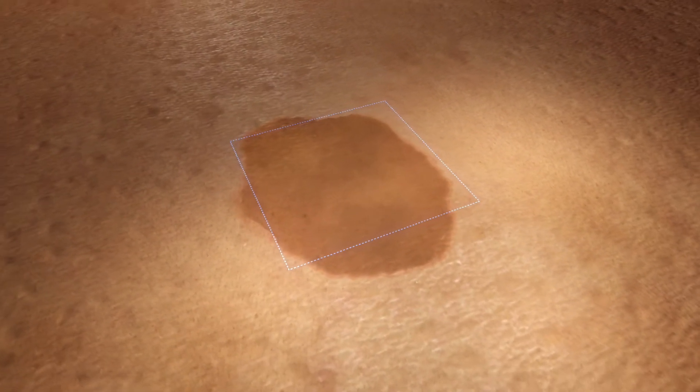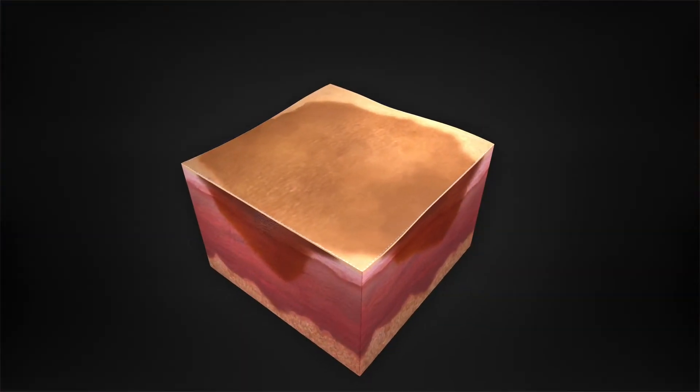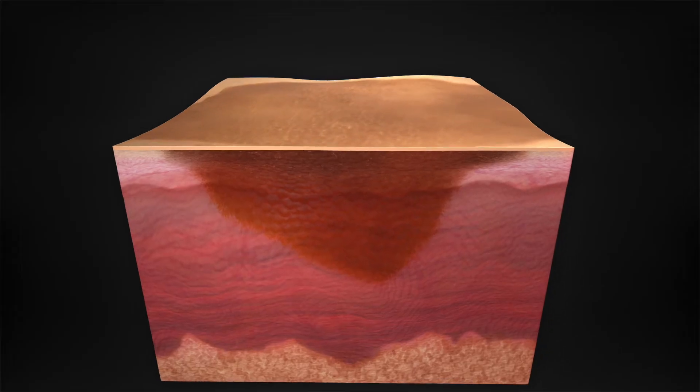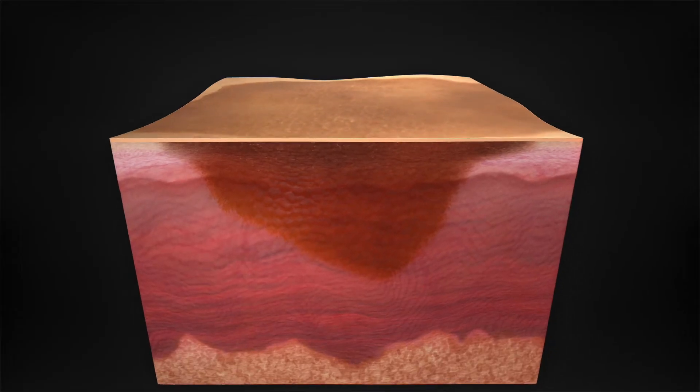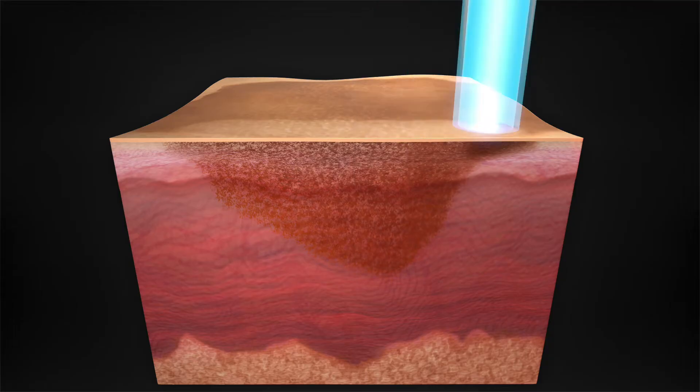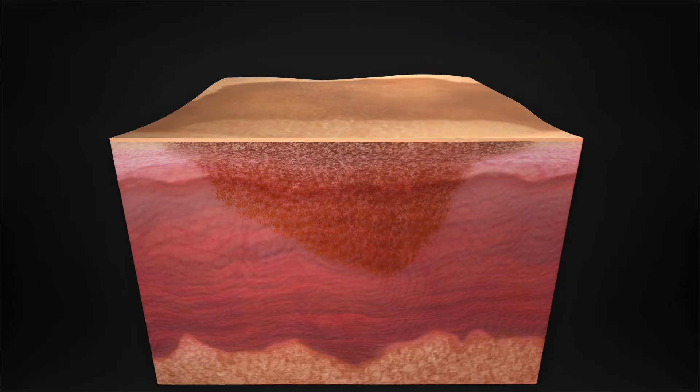PicoSure can effectively lighten and clear unwanted pigmentation by delivering ultra-short bursts of energy to the skin, resulting in a photo-mechanical impact called pressure wave. After a few quick treatments, PicoSure visibly clears unwanted epidermal and dermal pigment without affecting the surrounding tissue.